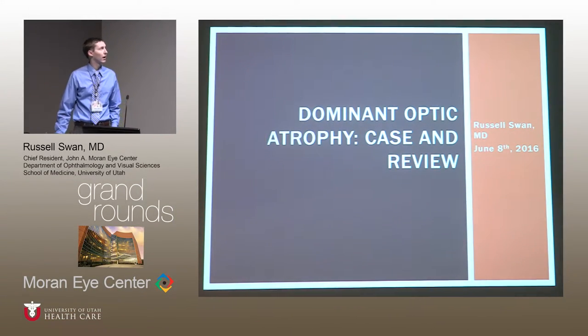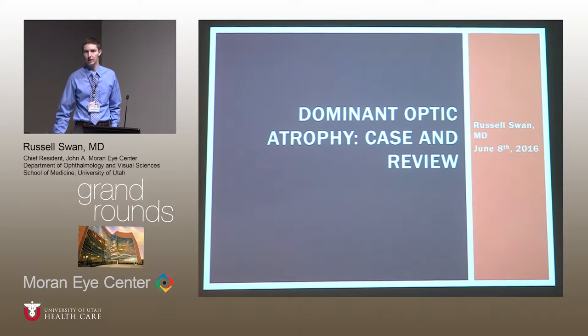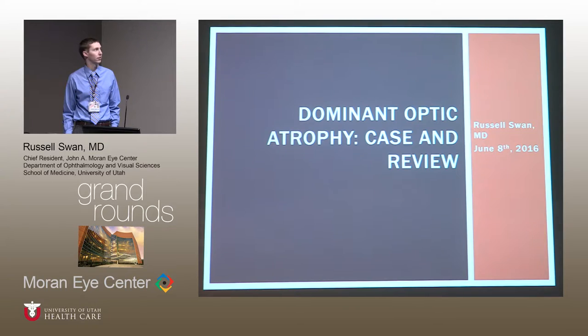Just a quick case that I thought was interesting that I saw with Dr. Katz, and then a brief review on dominant optic atrophy. It's good to remember that not all pale optic nerves are compressive lesions and not all field defects are glaucoma, so this provides a nice reminder of that.